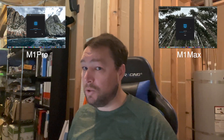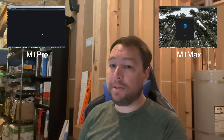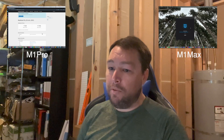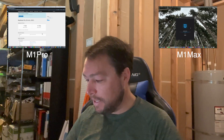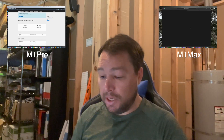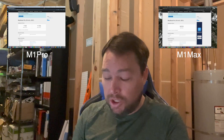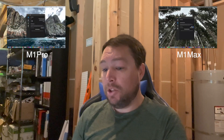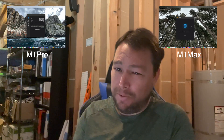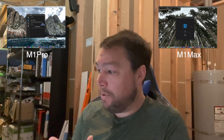Let's move on to the compute scores, which measure your graphics processing unit. One of the advantages of the MacBook Pro is that the GPU is actually in the same SoC — system-on-a-chip — as the CPU, and it shares the same RAM. You actually get a huge performance boost compared to a standard computer design.